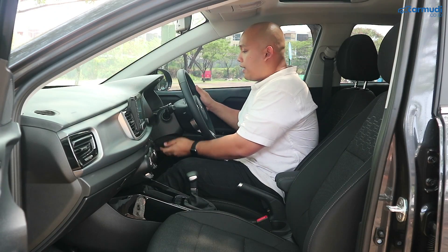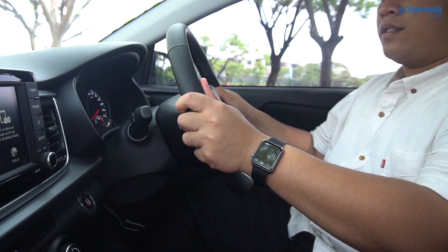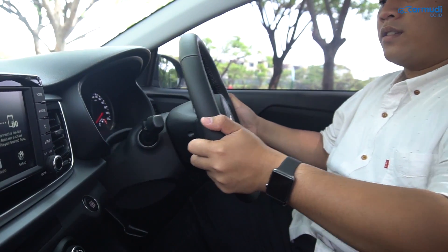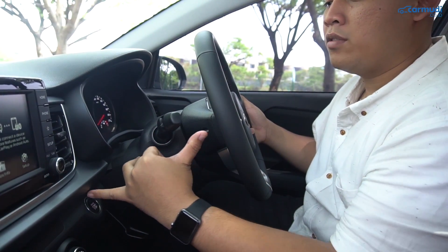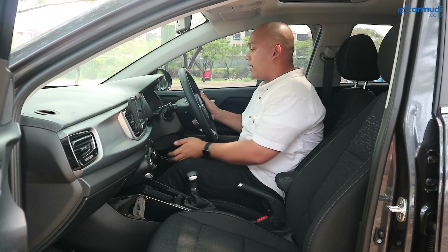Setirnya sudah bisa tilt dan teleskopik. Teleskopiknya luar biasa jauh dari dashboard.